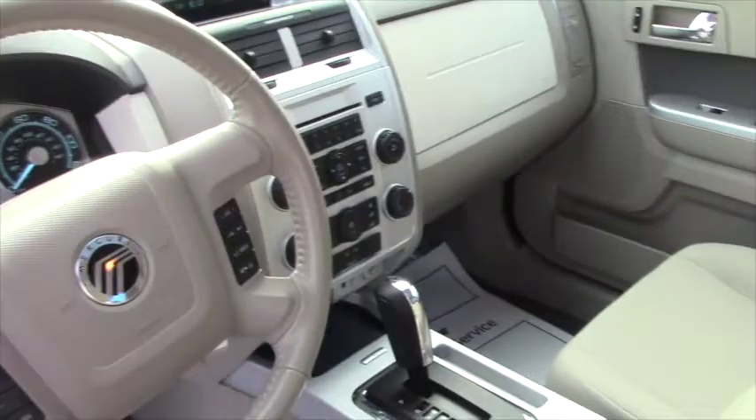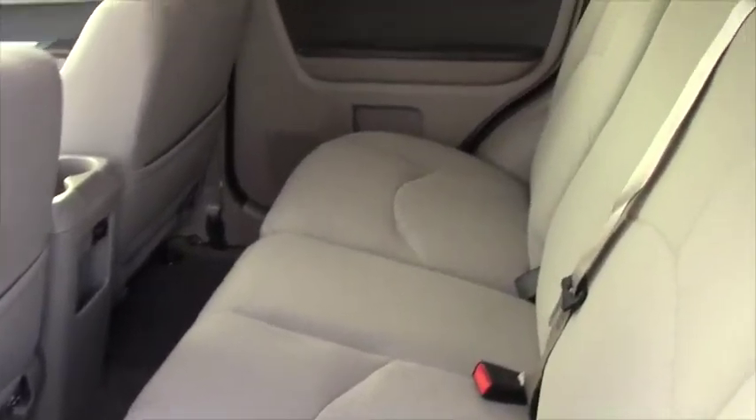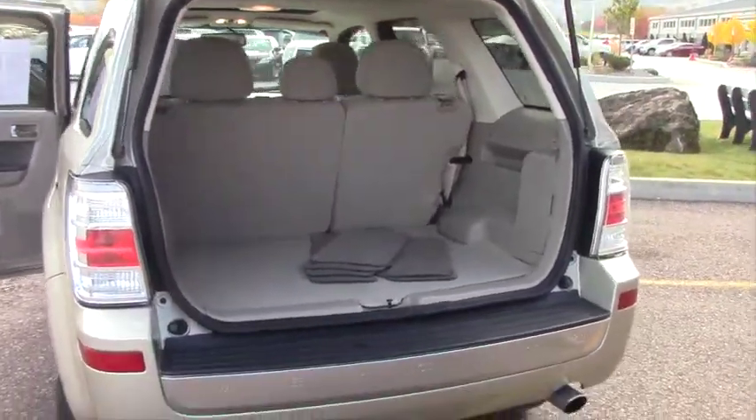We've just dropped the price on it. We'd love to have you come down and take it for a ride. Got floor mats in the back here. If you've got a trade-in, bring that.